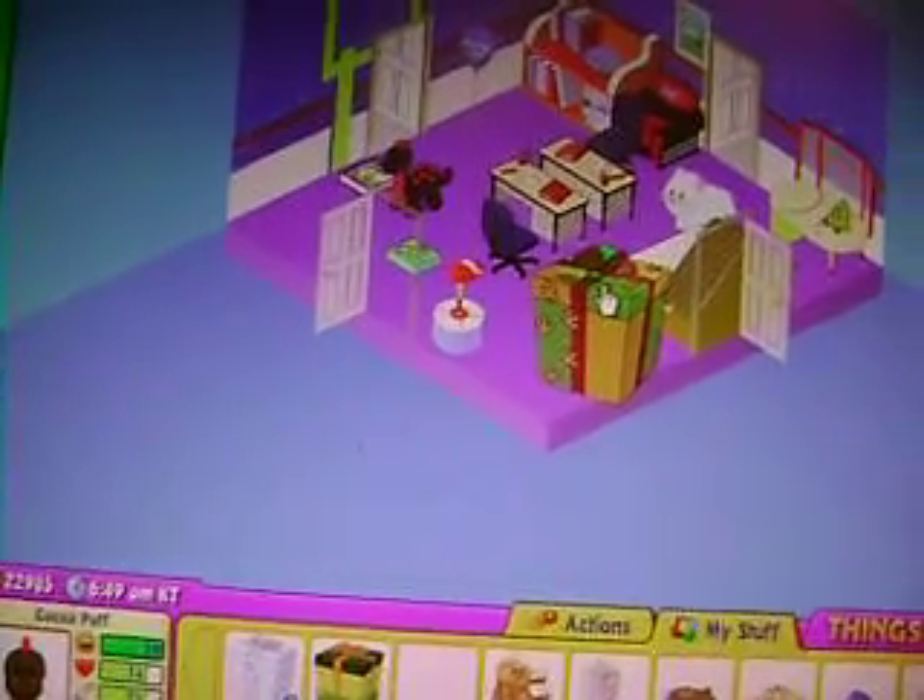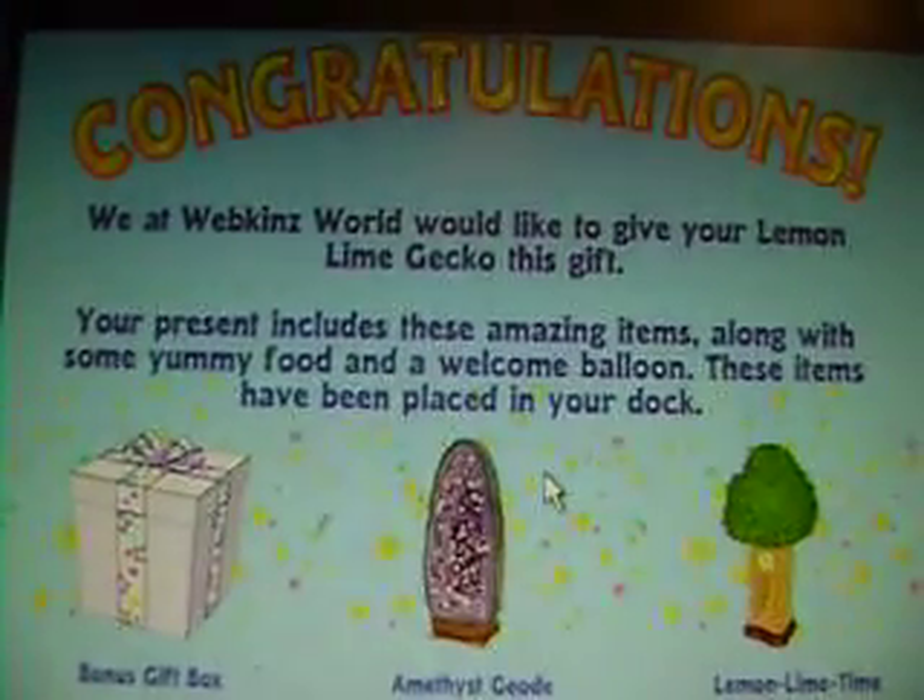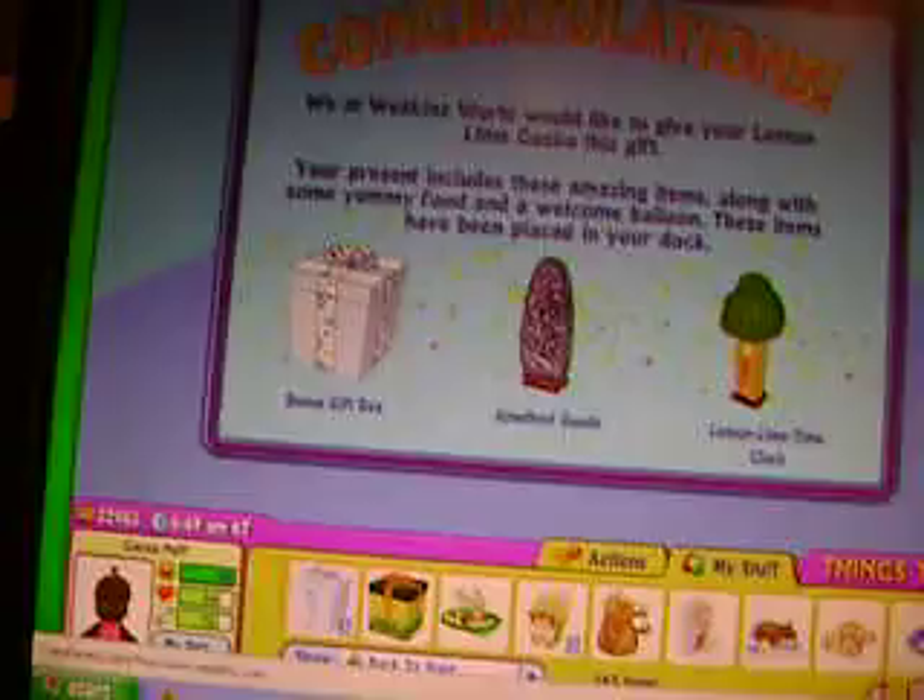I think this is the Lemon Line Gecko's present. Bonus Gift Box, Amorphous Gecko, and Lemon Line Time Clock.